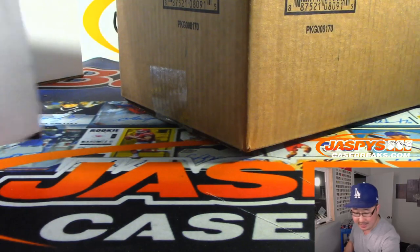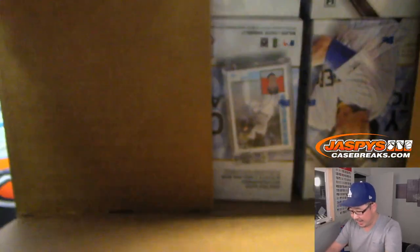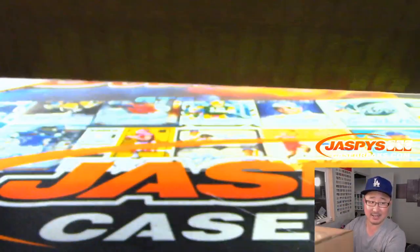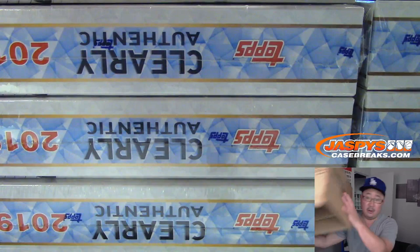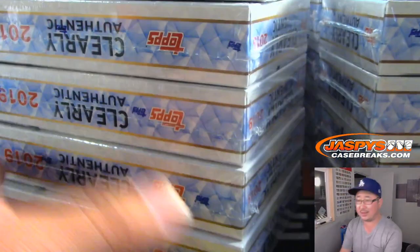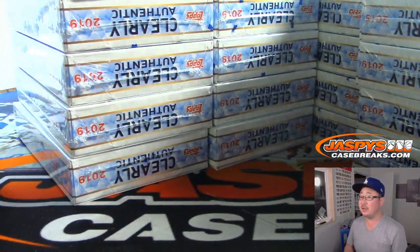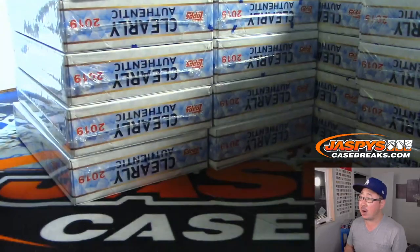One encased autograph per box. The T206 variation — which I love — is a one-per-case, that's what someone said in the chat. And there's 5, 10, 15, 20 boxes right there.